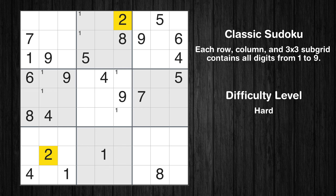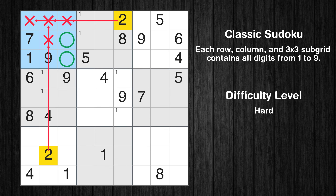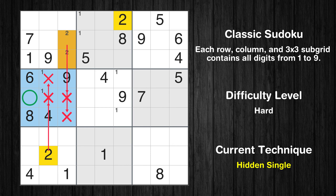Let's move to number 2. Only two positions left in the first box where value 2 can be placed. In the fourth block, the number 2 can be directly placed.